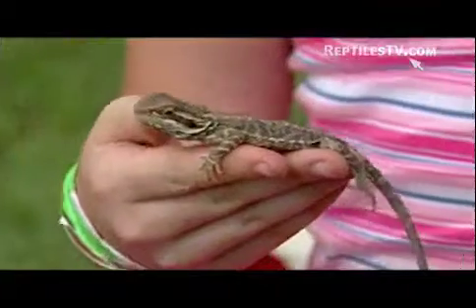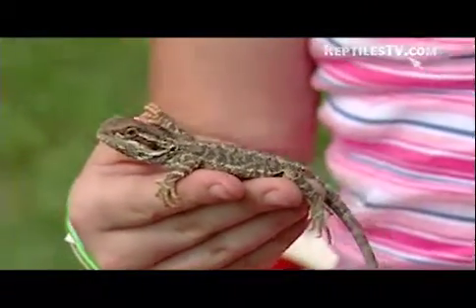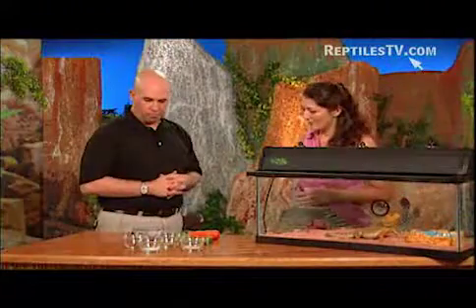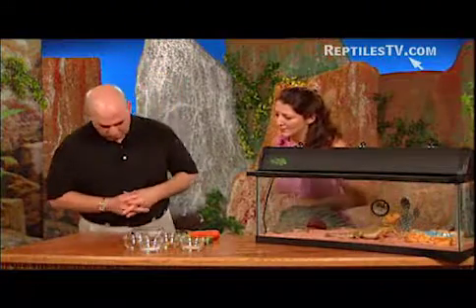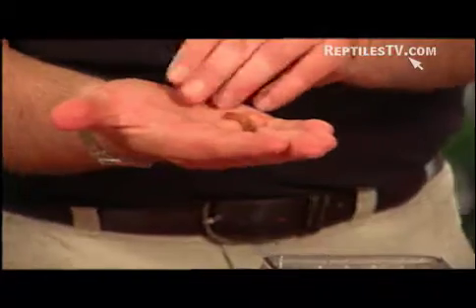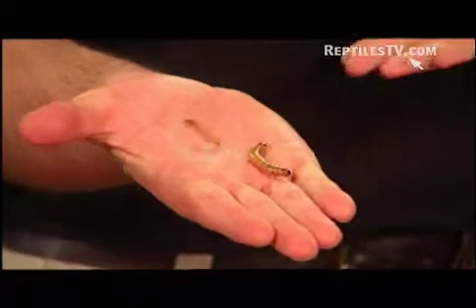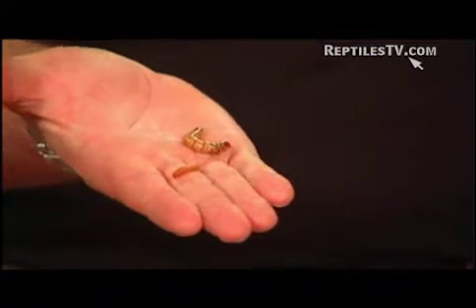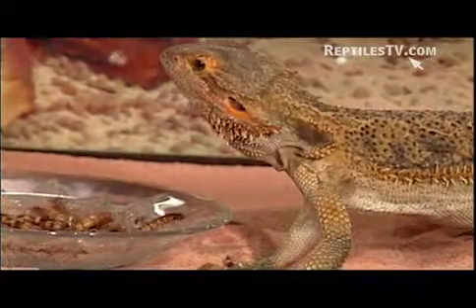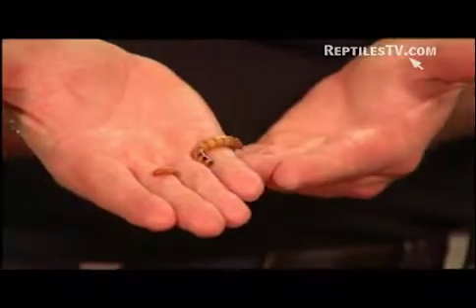We'll start out with the younger bearded dragons. A younger bearded dragon needs more of a protein-based diet, anywhere between 60 and 80 percent protein. In front of us here, we have two sizes of mealworm. This is a smaller mealworm and this is the super mealworm. The super worm you would feed to an older or adult bearded dragon, and the smaller one you would feed to a baby or a juvenile.